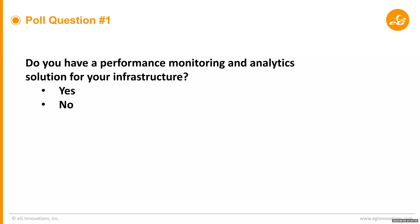Thank you for that introduction. We have a poll coming up. The first question is: do you have a performance monitoring analytics solution for your infrastructure? We want to hear how many of you really have a solution for monitoring, performance, and analytics. The answers are yes or no. Results show it's actually 50-50 — half of users say they have a solution and half don't. That's an interesting mix. Thanks for participating in that.